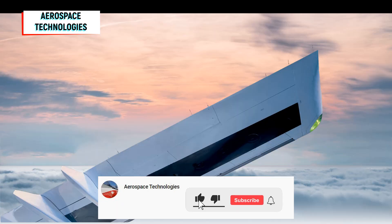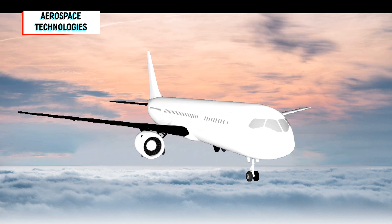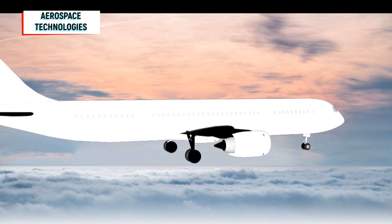An MC-21-300 wing console made of Russian composite materials was delivered to the Irkutsk aviation plant. The console will be installed on the first commercial MC-21-300 customer aircraft.